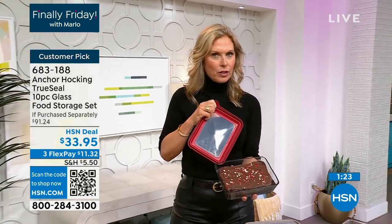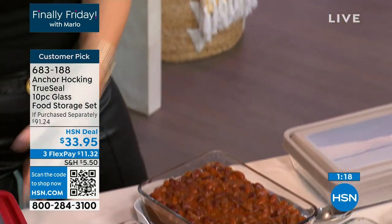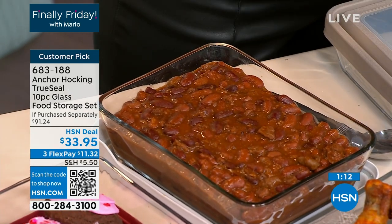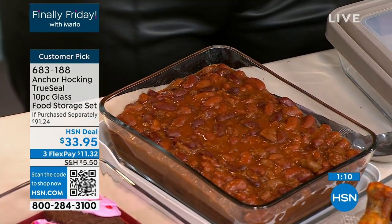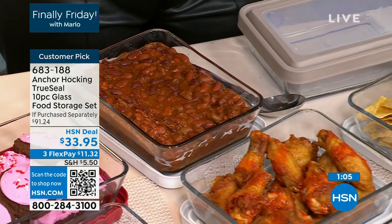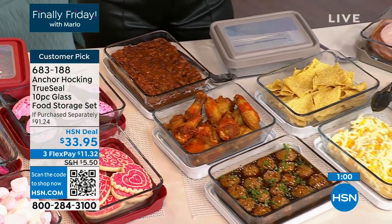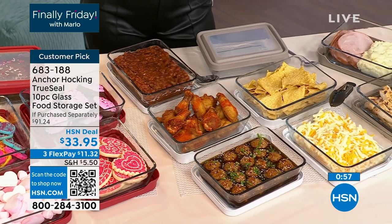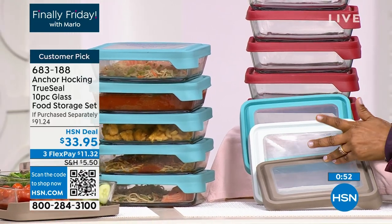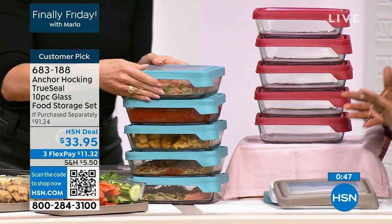Look how cute this is — a cute little gift. We love to make nachos with these because you put all your toppings on, stick it in the oven up to 425 degrees, and that cheese gets ooey and gooey and brown just how we love it. All four colors are available — gray, white, mineral blue, or red. This is an incredible buy. I love this set, it's a big customer pick. Value-wise, you can't go wrong here — it's a $91 value.